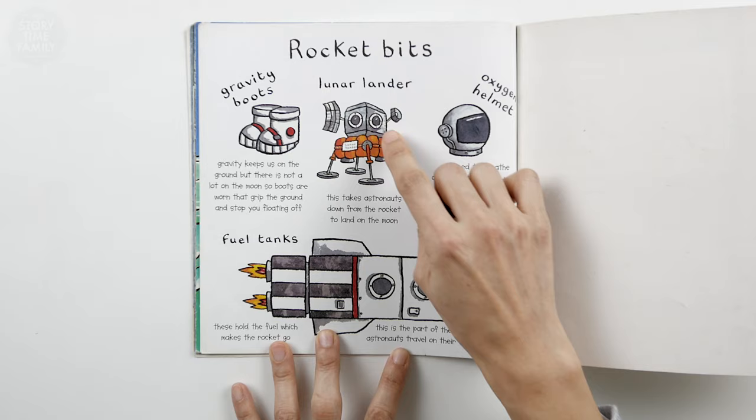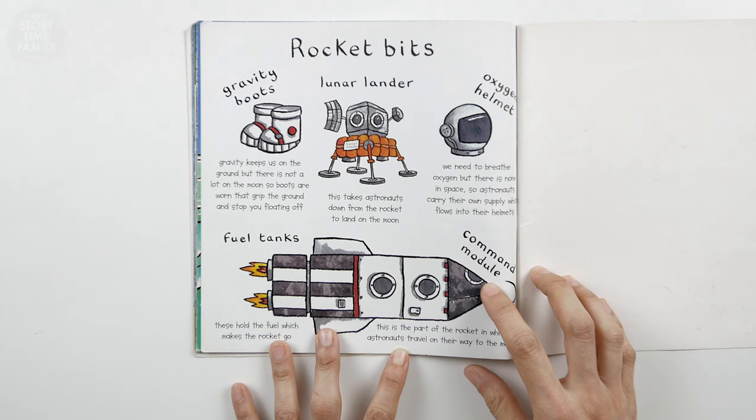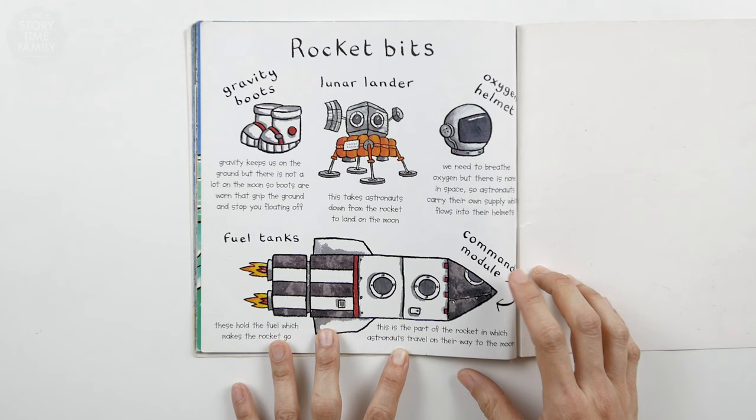Rocket bits: lunar lander — this takes astronauts down from the rocket to land on the moon. Oxygen helmet — we need to breathe oxygen, but there is none in space, so astronauts carry their own supply which flows into their helmets.